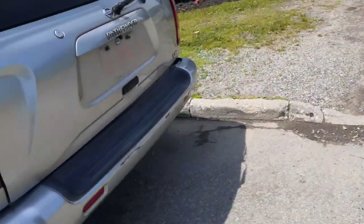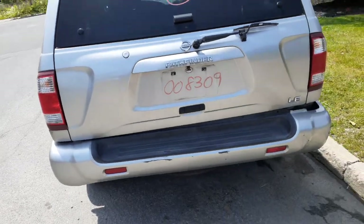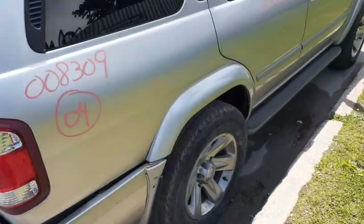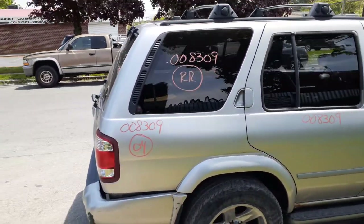Rear bumper cover is no good, but you do have the reinforcement. You got a hatch with heat wipe and privacy tint — it's an LE. Right side taillights in good shape. Right rear flare is there. Right rear quarter glass, same thing, privacy tint.